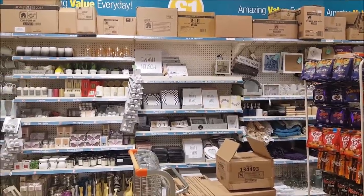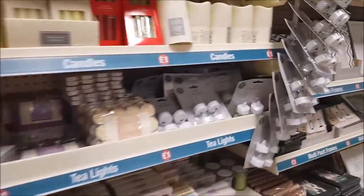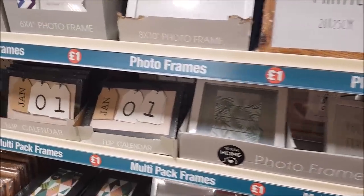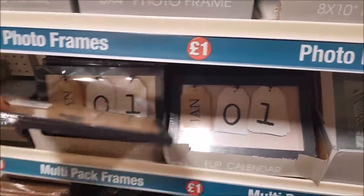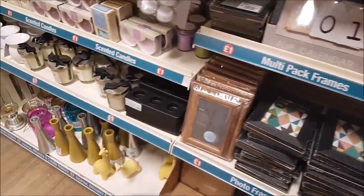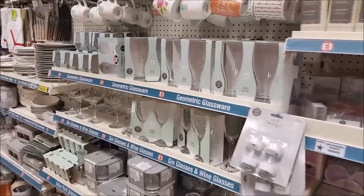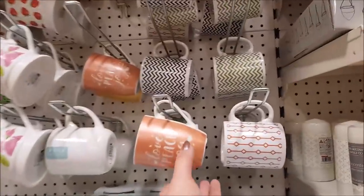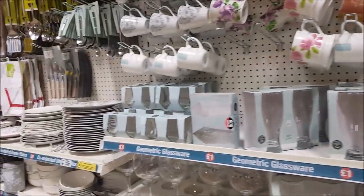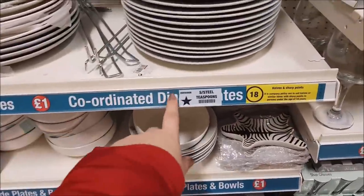This section here we've got some homeware — I'm just going to have a quick look and see if there's anything new. We've got some photo frames — always a good price in here. There's a flip calendar — that's a good price. Also different photo frames, some in a set. There are glasses and some nice mugs — peace, love, peace and joy. They also do coordinating sets — so on the side here it says 'coordinating dinner plates.'